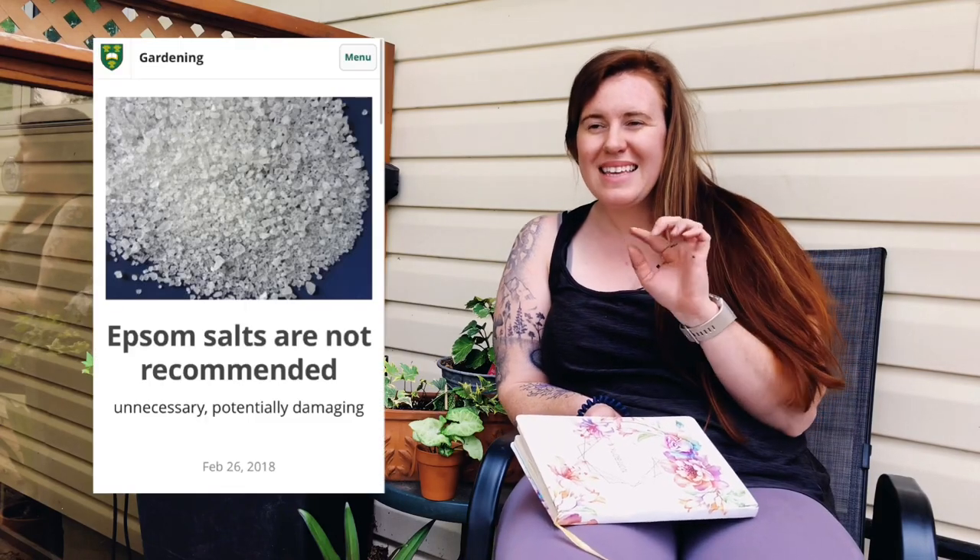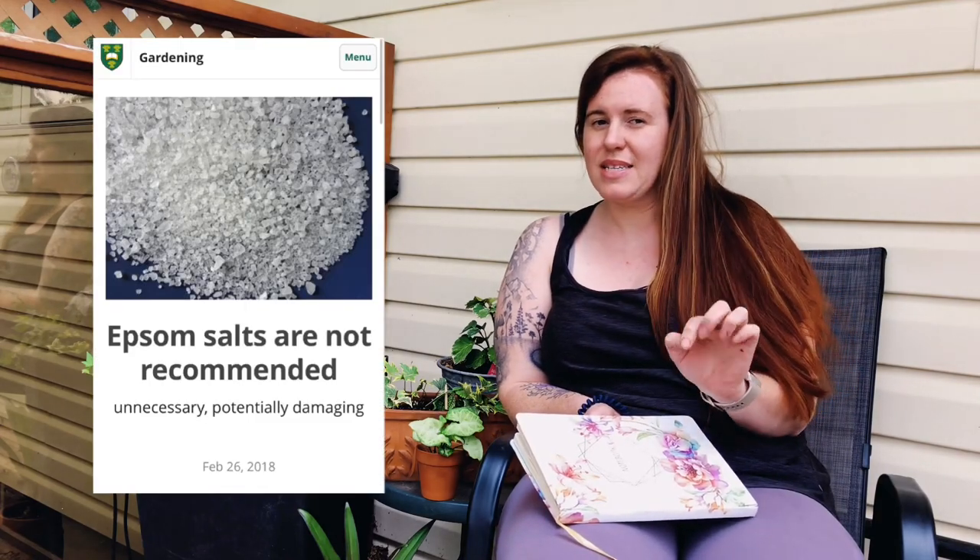The Epsom salt hack — you gotta stop it, please. Seriously, it's not what you think it is.